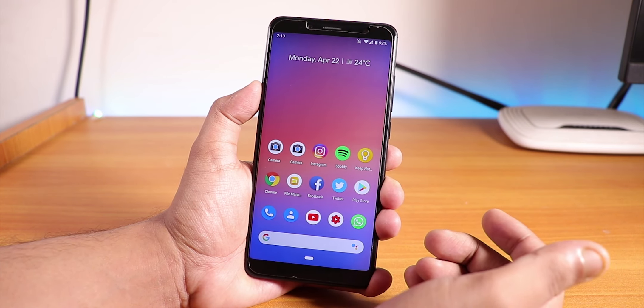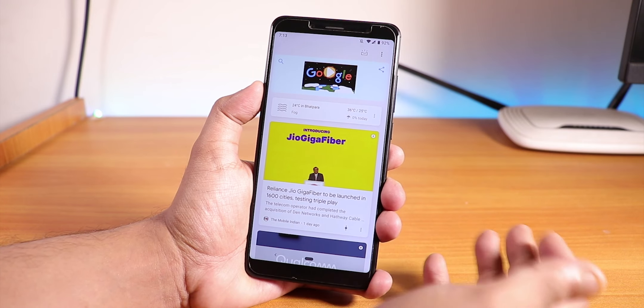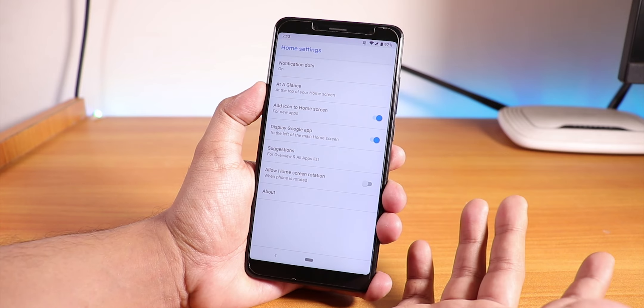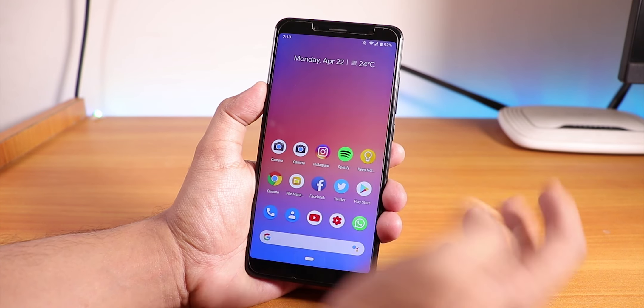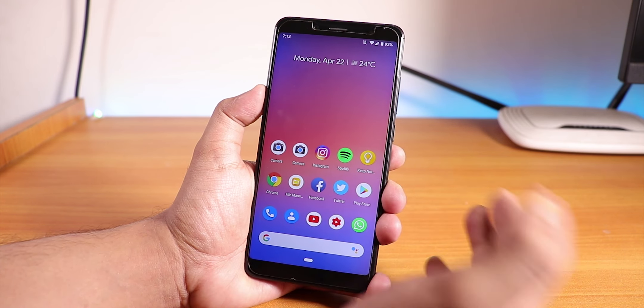To the left of the home screen we have the Google Now cards from the stock launcher. Going into settings, this is the default Pixel Launcher. Swiping down doesn't do anything — there's no double tap to sleep or similar gestures present here.